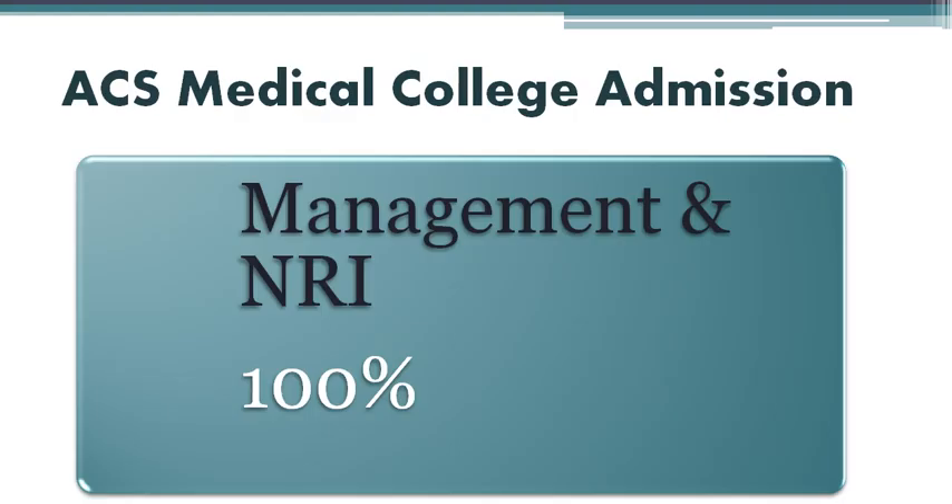Let us talk about the MBBS seat distribution. Admission to ACS Medical College is based on the NEET score obtained in the NEET-UG examination conducted by the National Testing Agency. Students can get admission into this medical college through All India Quota. 85% of the seats in this medical college are available under management quota and the remaining 15% seats are available for NRI quota. All seats are filled by the Medical Counselling Committee.